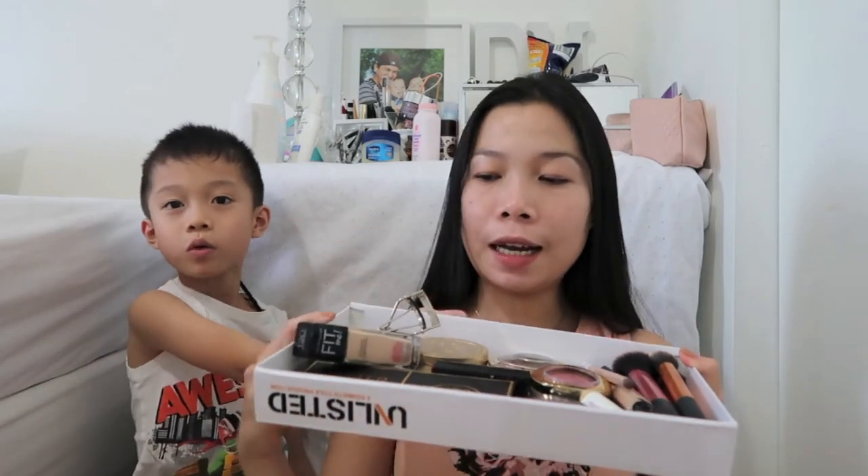He's been asking for a long time to do this, but I didn't have time because there are a lot of raw files I haven't edited. So finally today, we're going to do a video together — he's going to do my makeup. I'm going to exclude the eyeliner and stuff like that. I know it's going to be a disaster. How old are you, baby? Six. He's six years old and he's going to do my makeup today.